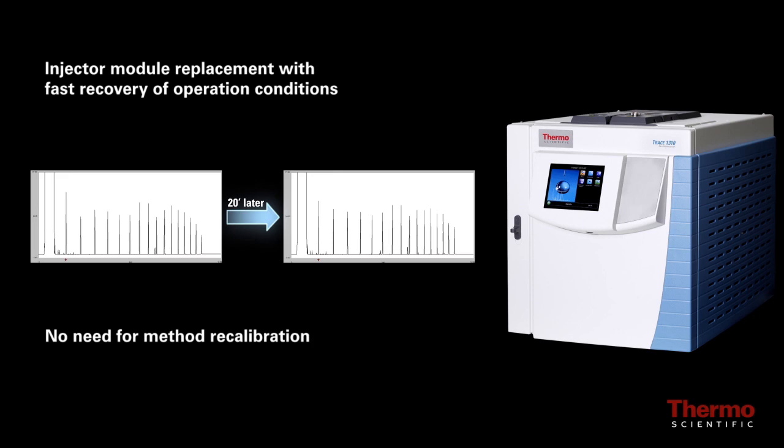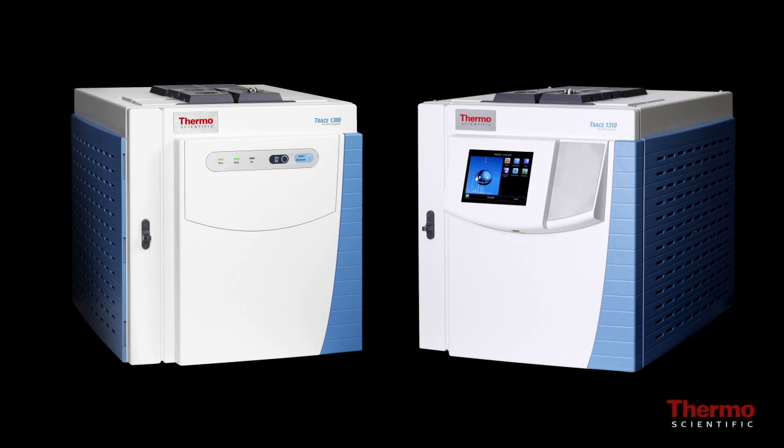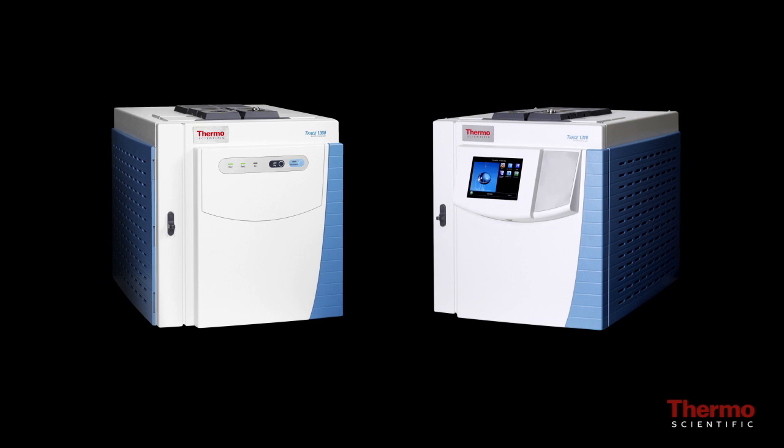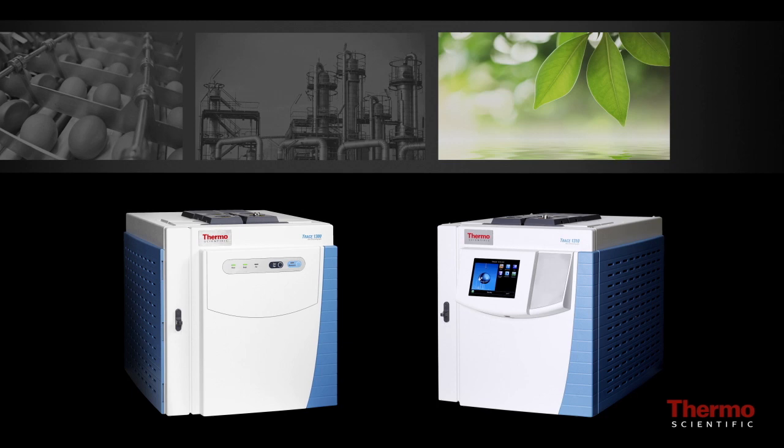The Trace 1300 Series GC offers two platforms — the Trace 1300 GC and Trace 1310 GC — each designed to meet the needs of laboratories performing high throughput routine and quality assurance/quality control analyses in various application areas, including environmental, chemical, and food safety.